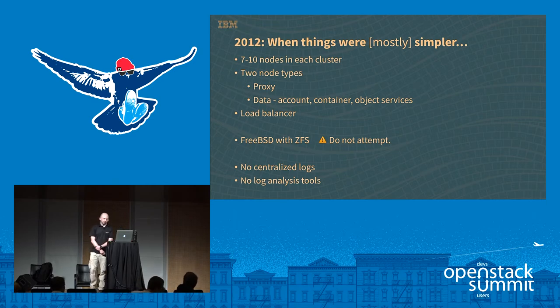Back in the beginning in 2012, when things were a lot simpler for us, we started out each cluster with somewhere in the ballpark of 7 to 10 nodes. We had two node types originally — the proxy and an all-inclusive data node that housed all three account, container, and object services. We had a load balancer per cluster. And for better or worse, we started out running this on FreeBSD on top of ZFS. I don't recommend this. It's probably not even possible anymore because there are so many optimizations that Swift has related to Linux-specific syscalls.